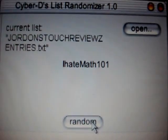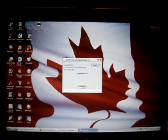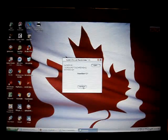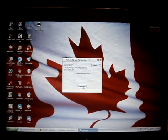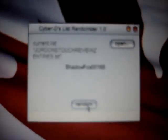The second winner is IHATEMATH101. You are the second winner of my promo code giveaway. And that is true, everyone. Third winner of my promo code giveaway is Shadowfox00165 — one of my good buddies who followed me from the other channel, so thank you for that. Congratulations as well — you are the third winner of my promo code giveaway, Shadowfox00165.